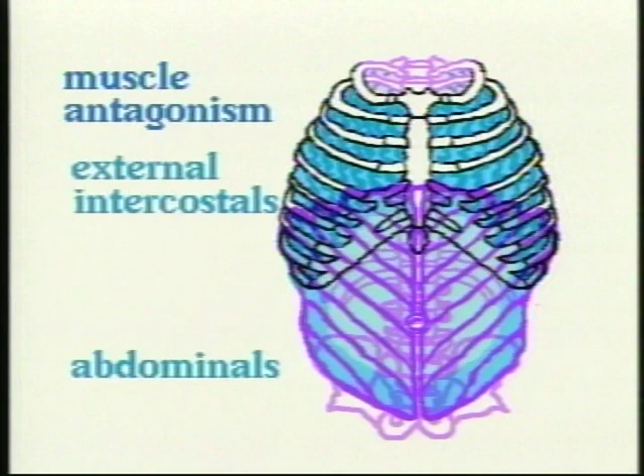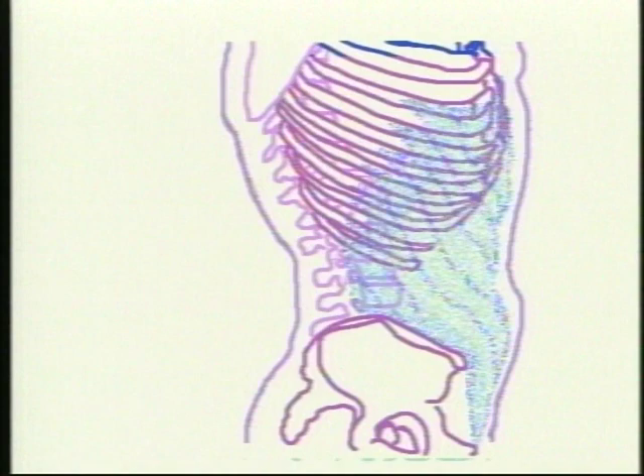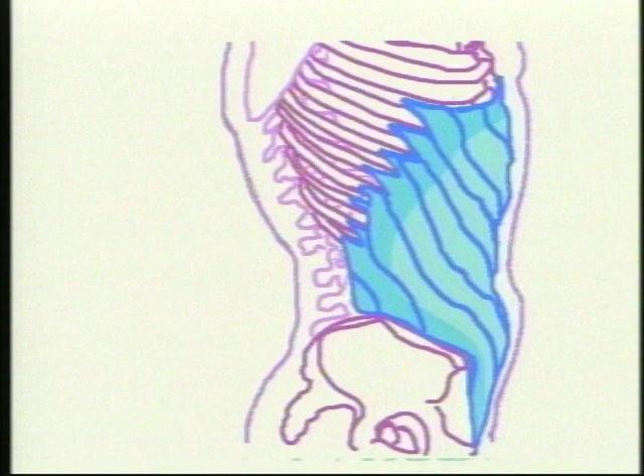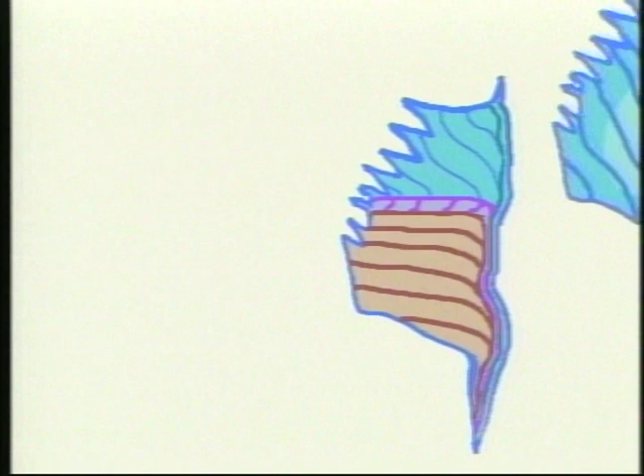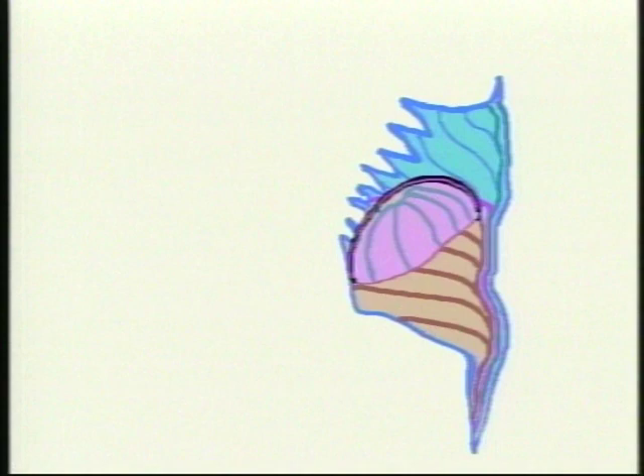Let's look at the side view again, where we will see another stabilizing factor for breath control. Remember that the abdominals wrap all around the front and sides of the body and are firmly attached to the ribs. Looking again at the sliced view, also remember that the huge mass of viscera fits snugly between the abdominals and the diaphragm. In a normal breath, the diaphragm contracts to inhale and then simply relaxes to exhale.